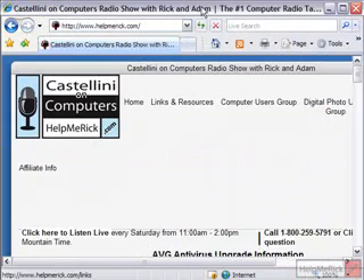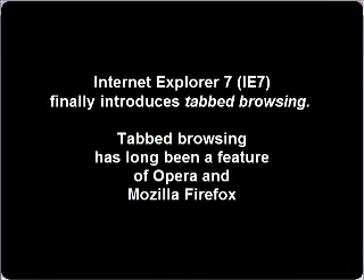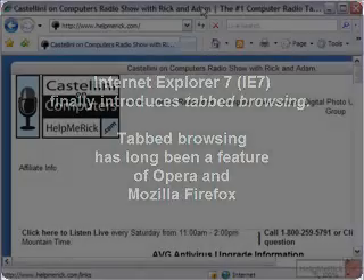Windows Vista will be released next week, and the new Internet Explorer 7 is one of the cornerstones of the new product. Internet Explorer 7 has been available to Windows XP users since late last fall, but now it will be a reality for everyone using Windows Vista.